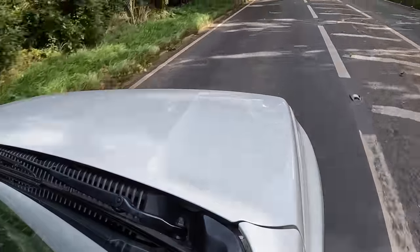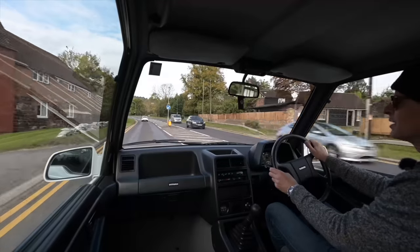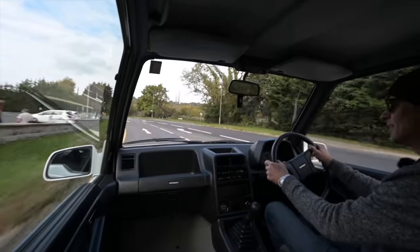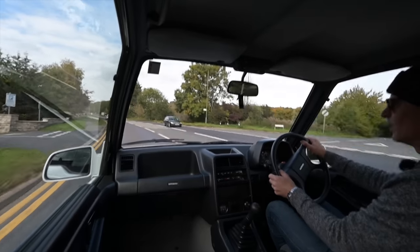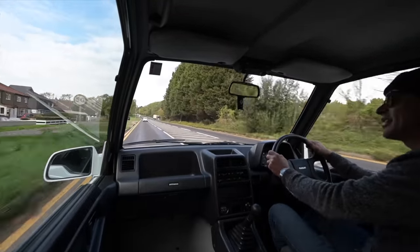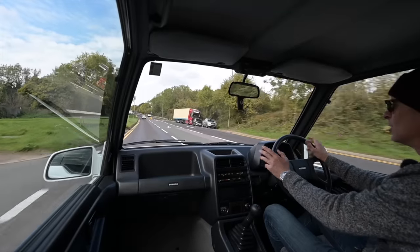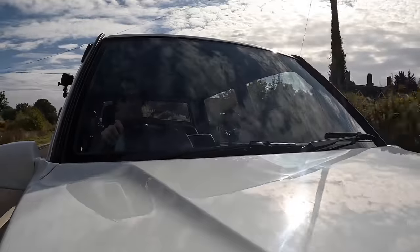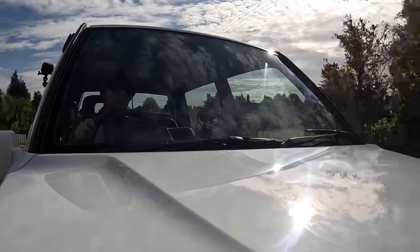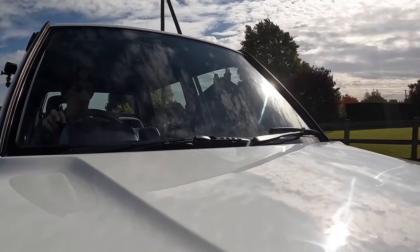Over in Italy, this car is actually responsible for a change in the law. There was a loophole in import quotas where off-roaders had no import limit, so Suzuki was shifting bucket loads of these. The Italian authorities got wise to this in early 1989 and changed the law to require at least one locking differential somewhere in the vehicle. This car doesn't have one, so it fell foul of the new rule. They essentially changed the law specifically for this car.